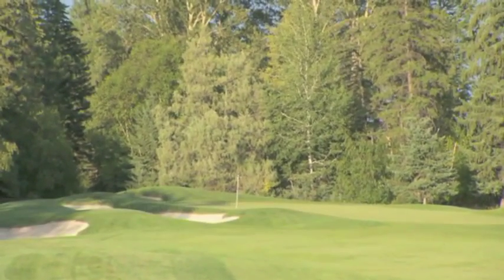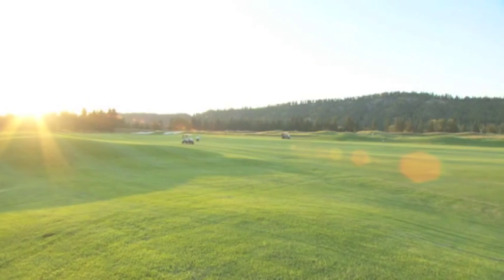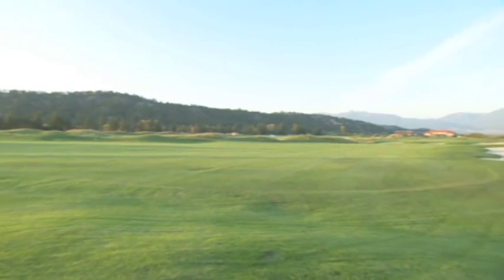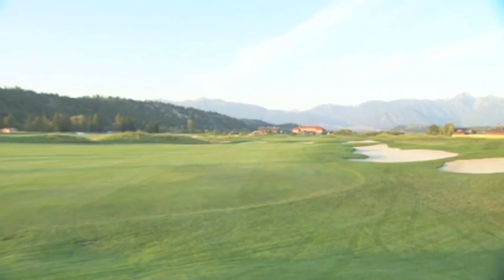It's a classic design. There are actually three distinct areas: a links area, a woodland, and river holes. The course is 7,007 yards, designed by Les Ferber. We actually have a unique layout with five par fives and three par threes. The St. Eugene Golf Course is a wonderful combination of length and design strategy that will surely challenge both the player and the enthusiast.